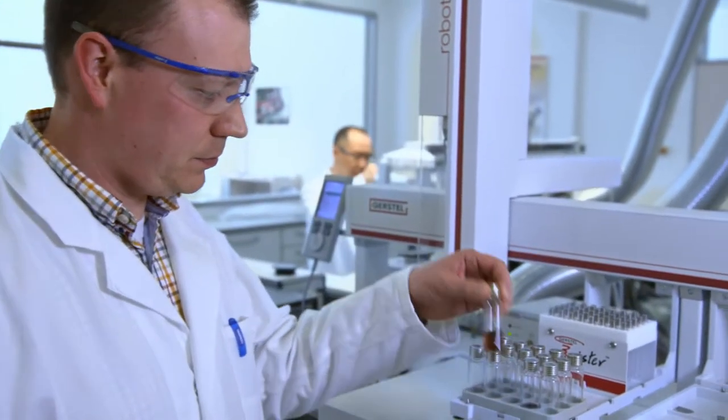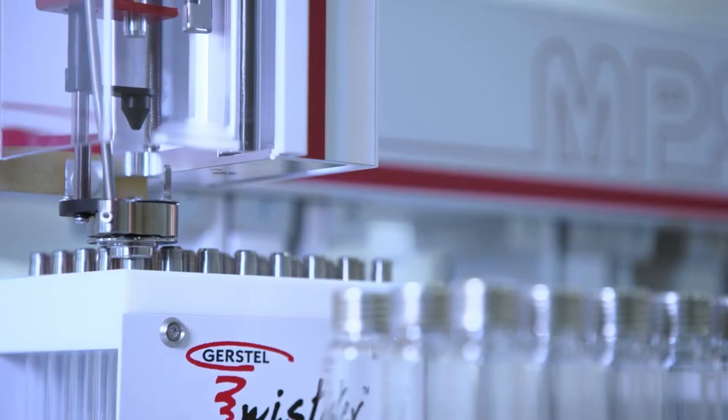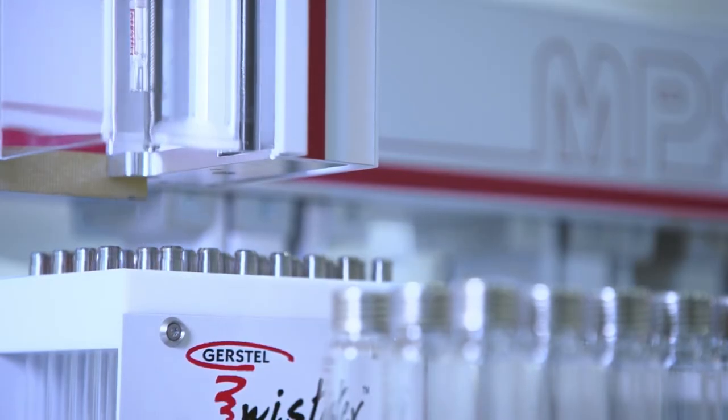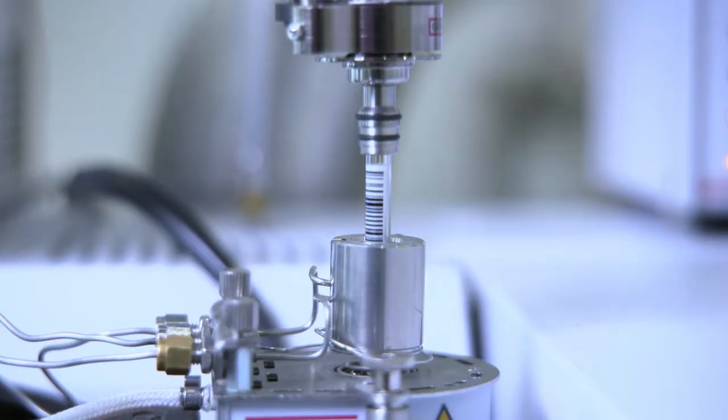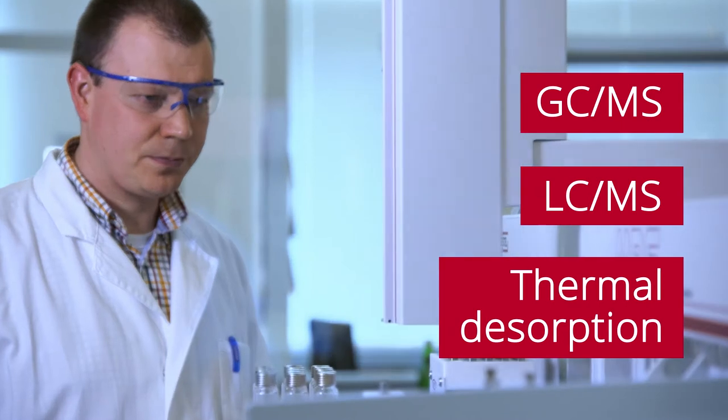Understanding the customer's needs — Gerstl has been doing that since 1967. Today, the company is a leading provider of automated sample preparation systems with numerous solutions for GCMS, LCMS, and thermal desorption.